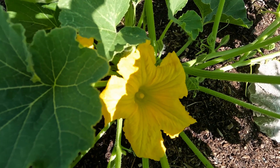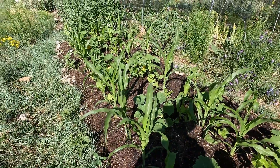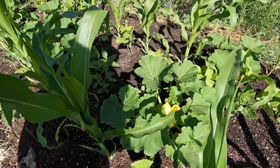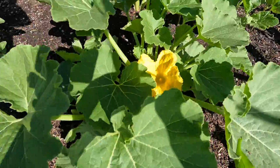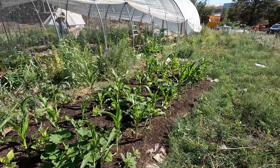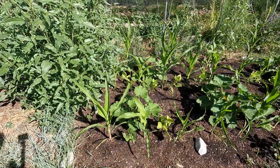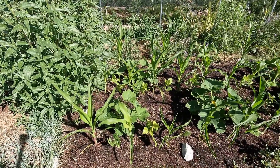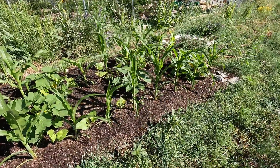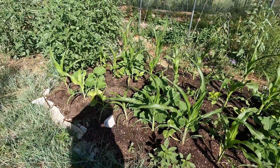Looks like we get squash blossoms for breakfast. I feel like I'm doing a silent film this morning — I don't feel so chatty, but I really wanted to take pictures of these before we ate them. This is the popcorn scarlet runner bean and kabocha squash. It's really good. We'll do a garden tour later; we're gonna go eat those squash blossoms now.